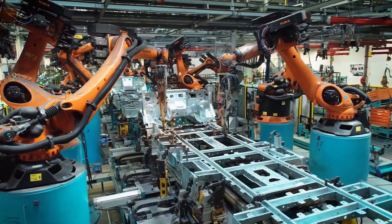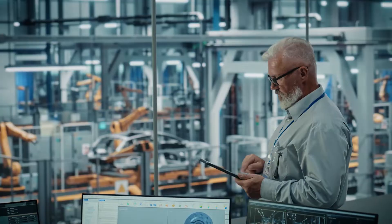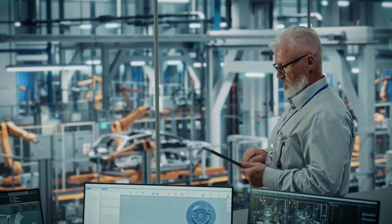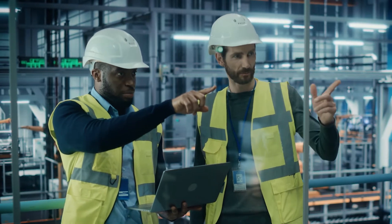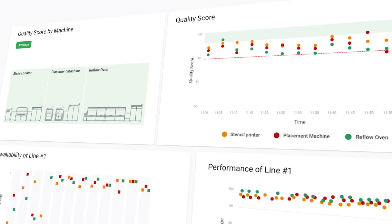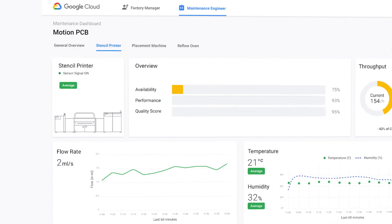Integrated visualization and analytics tools like Looker, Data Studio, and Grafana make it easy to visualize, monitor, and explore operations, providing real-time insights. AI-driven operations optimizations accelerate time-to-value for advanced use cases such as automated quality control, anomaly detection, and predictive maintenance.